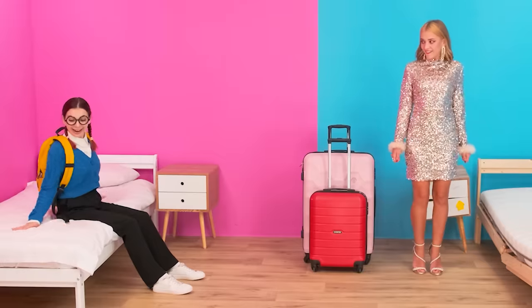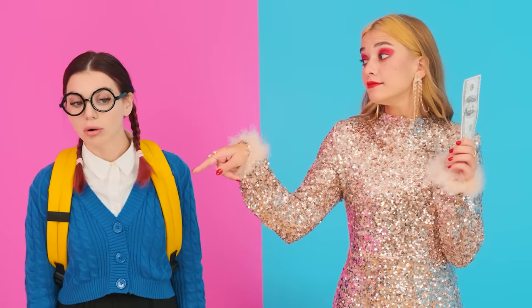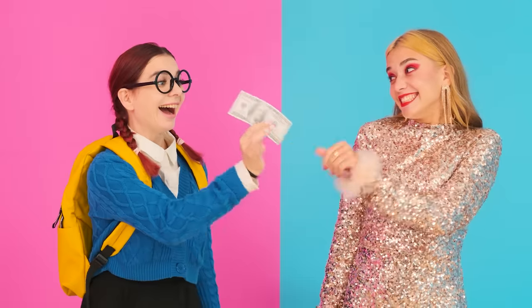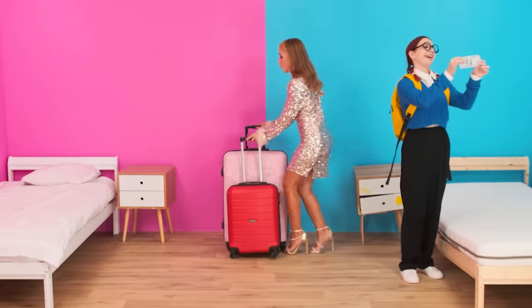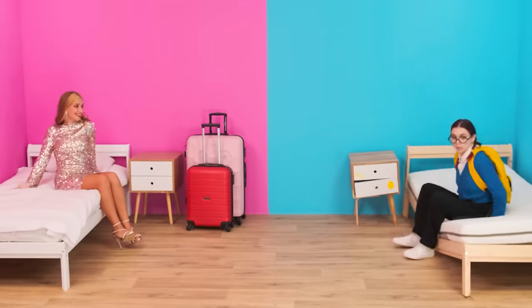Got an idea! Hey, neighbor! Yeah, you! Come here! Do you want to earn some money? To do this, you just need to exchange beds! Hmm, why not? Let's do it! Nice! It's so pretty! What a great crib I have!